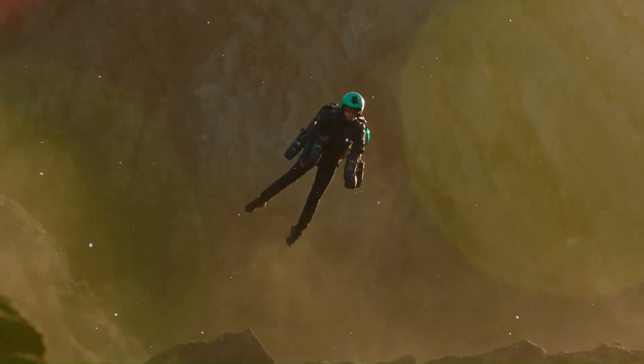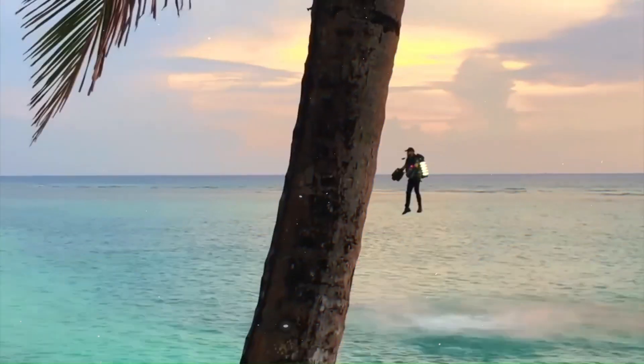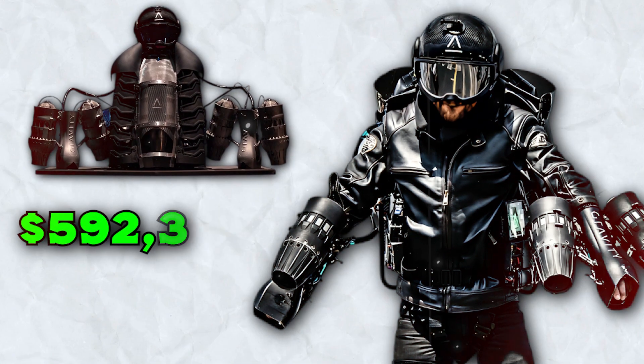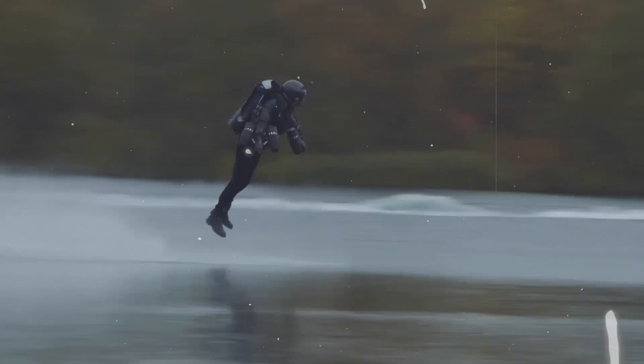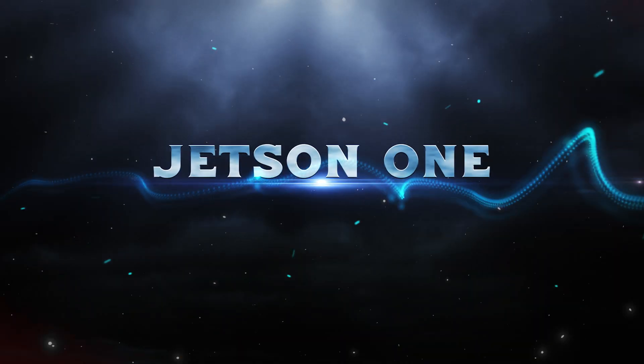Its development aims to transform not only transportation, but also rescue missions and military applications. With an estimated cost of around $592,000, the Gravity Jet Suit positions itself as a high-tech solution for aerial mobility.